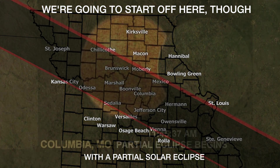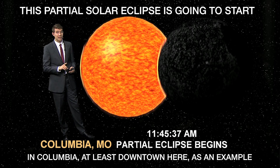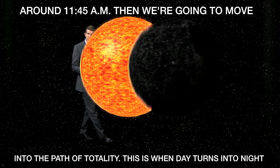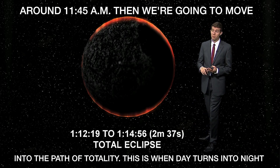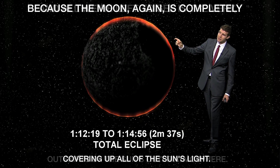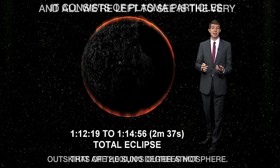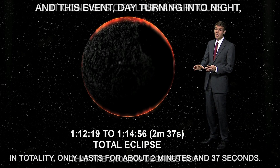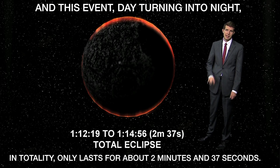We're going to start off with a partial solar eclipse, beginning in Columbia around 11:45 a.m. Then we move into the path of totality — this is when day turns into night, because the moon is completely covering up all of the sun's light. All we're left to see is the very outskirts of the sun's outer atmosphere, which consists of plasma particles that are 2 million degrees hot. Totality only lasts for about 2 minutes and 37 seconds, at least in Columbia.